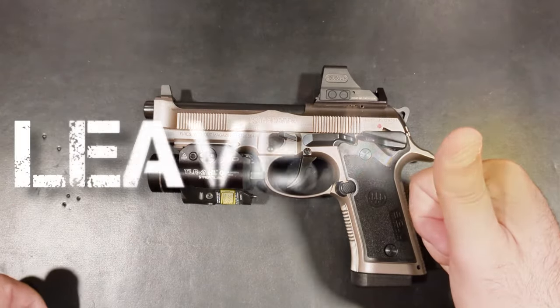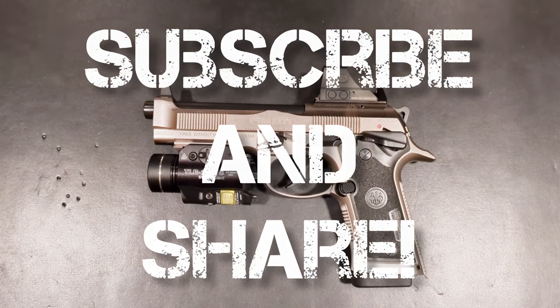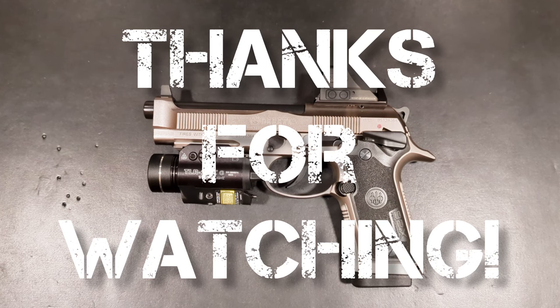If you enjoyed this content, leave a thumbs up. Be sure to subscribe to the channel and please share this video with your friends. Until next time, stay safe and may God bless the Republic.